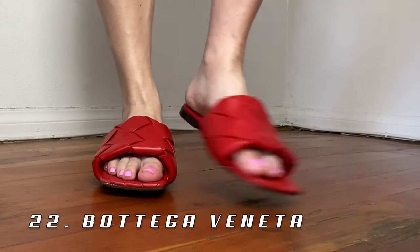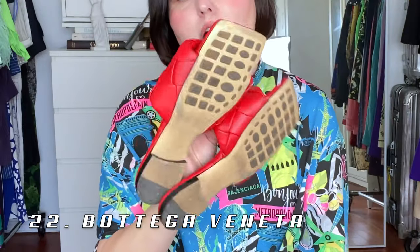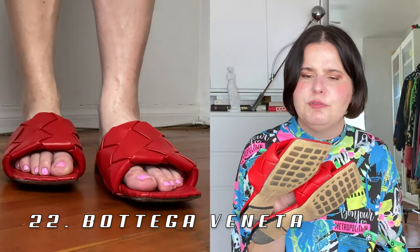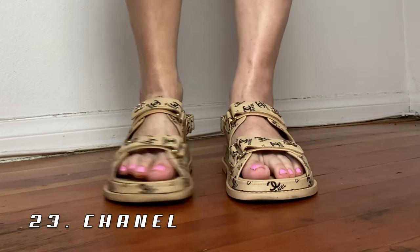Moving on to another chunky sandal — these Bottega ones from the new Bottega. I got these in Paris in March of 2020 and I've worn them quite a bit. I love the sole, which is kind of like a Tod's car shoe. They're extremely comfortable, extremely beautiful, and kind of weird, which I just love.